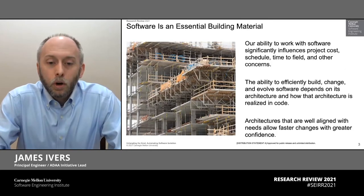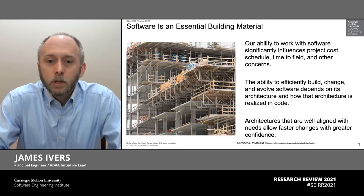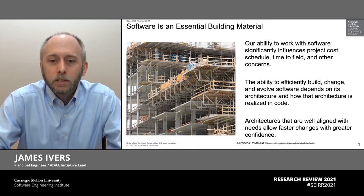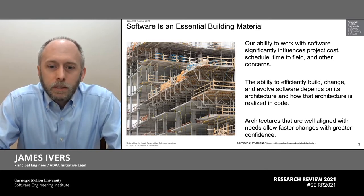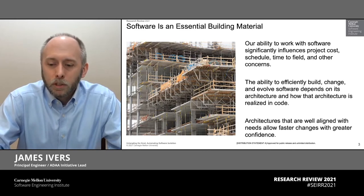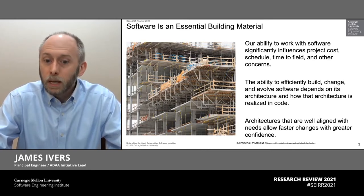We all know that all of the systems that we build today are terribly reliant on software, increasingly so it seems. And our ability to deploy capabilities more quickly to the field depends on how quickly we can make changes in that software. We also know from decades of experience here at the SEI that software architecture is a critical element of making that successful. The degree to which our architecture is well aligned with what the system needs to do means that we can make those changes more cost effectively and more quickly.